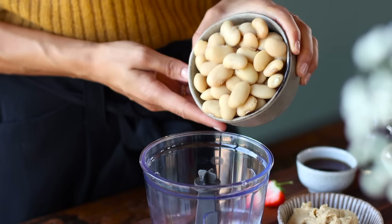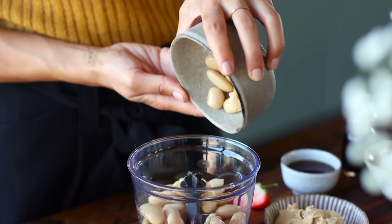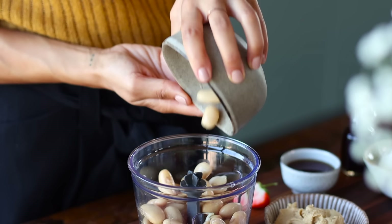We're going to add one and a half cups of cooked butter beans or lima beans to a small food processor. And this is the unexpected ingredient, but trust me, you can't even taste it in there.